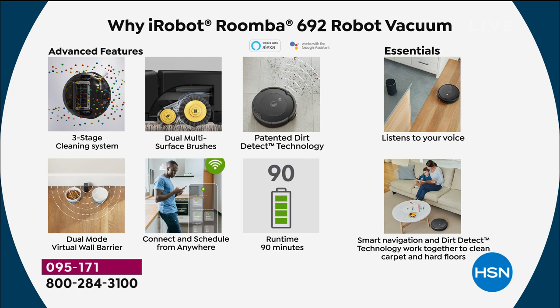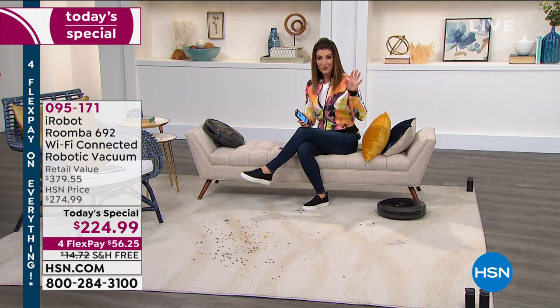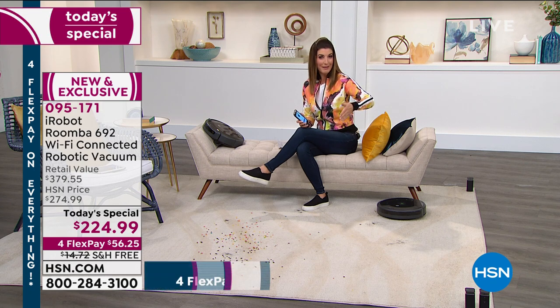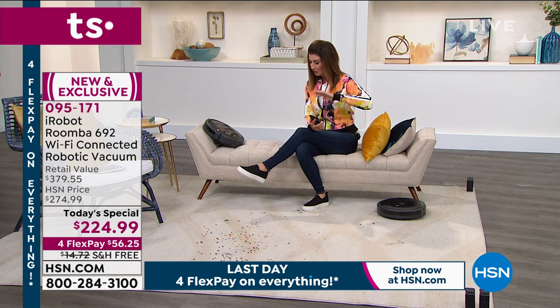It listens to your voice — unlike teenagers asked to vacuum on weekends. You also get dual-mode virtual wall barriers. You can connect and schedule from anywhere — the office, the grocery store. It runs for 90 minutes with smart navigation and Dirt Detect technology. If you've always wanted a Roomba, today is your day. We only offer it as today's special about once a year. Go to HSN.com for flexible payments and free shipping, with a 30-day money-back guarantee.